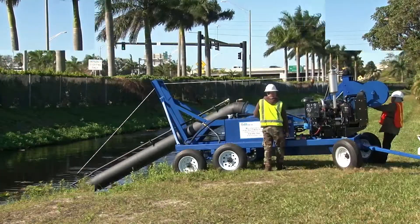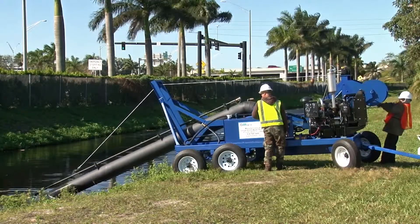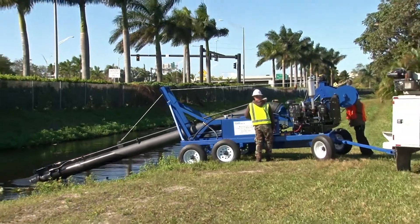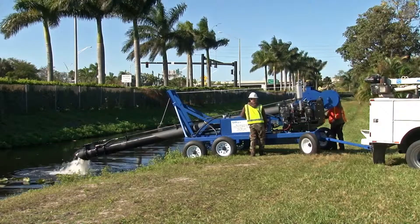Please contact FPI Pumps for additional information, including copies of our mobile hydraulic pump specifications and our certified performance curves. Our sales engineers are readily available for any questions you might have regarding our pumps.